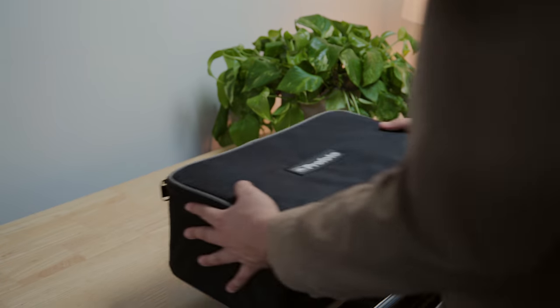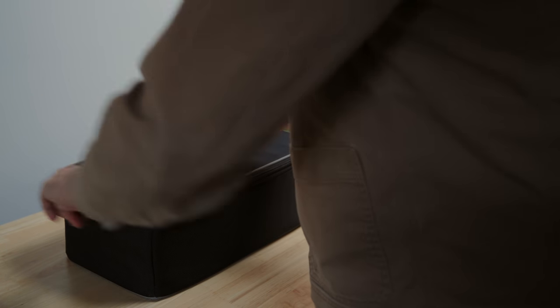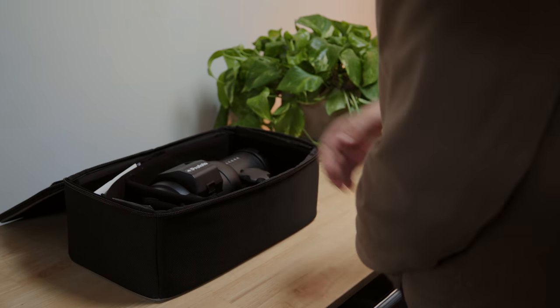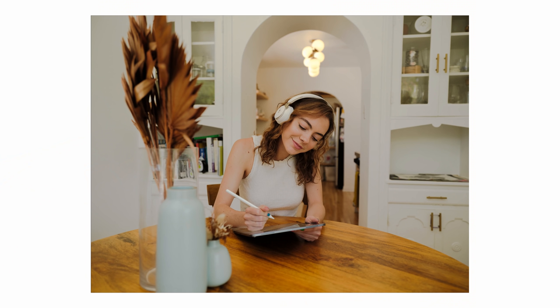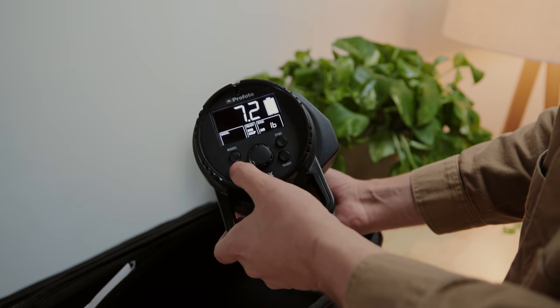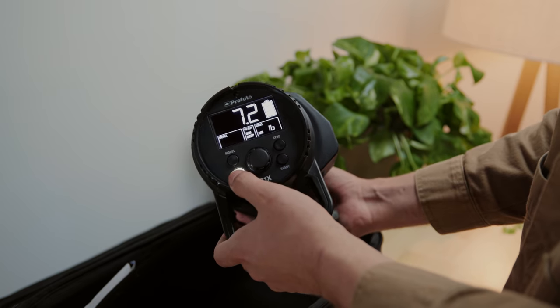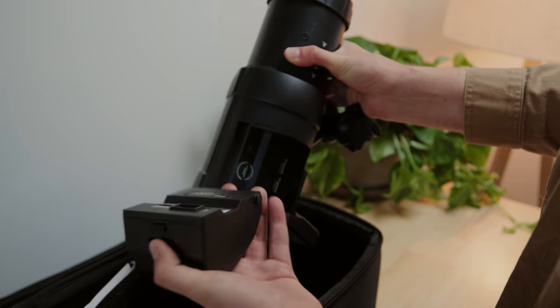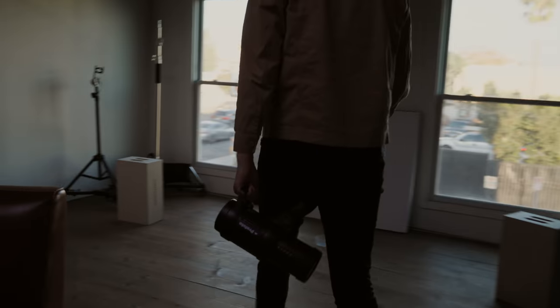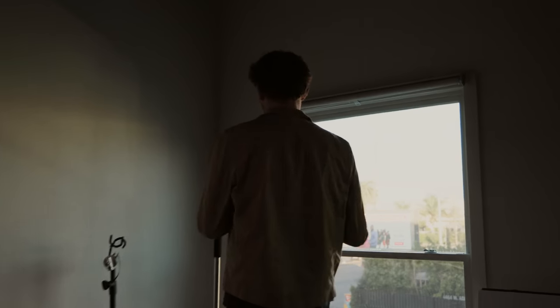Now on to lighting. I recently picked up the Profoto B1X, which is a strobe light I've been wanting for many years. I held back because of the cost, but a friend of mine was selling it really cheap and I hopped on it — I can't say enough great things about it. I've only tested it a few times so far, had a few friends in the studio for portraits, but I can't wait to really mess around with it. I love the overall design, how light it is, and the battery life is pretty incredible.